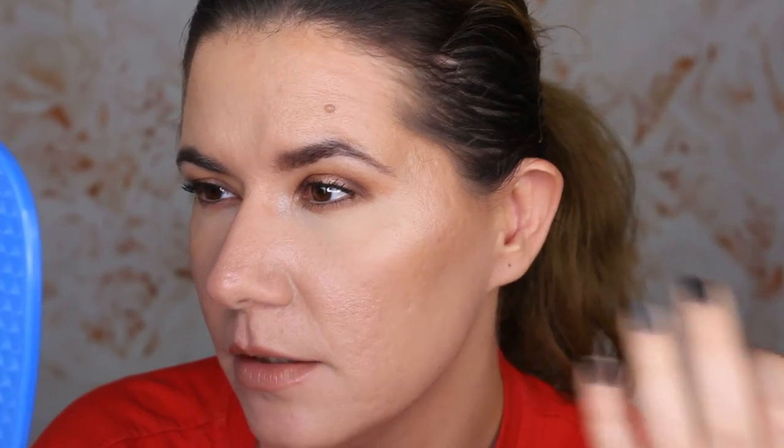It doesn't make my under eye more dry than other foundations. I do have a little bit dry, very thin skin under my eyes and fine smile lines. It doesn't exaggerate them — it doesn't make me look more dry than other concealers. I do have a lot of texture under my eyes but I really like how this works. I think it's a great product and I do recommend it if you like a full-coverage, lightweight concealer.